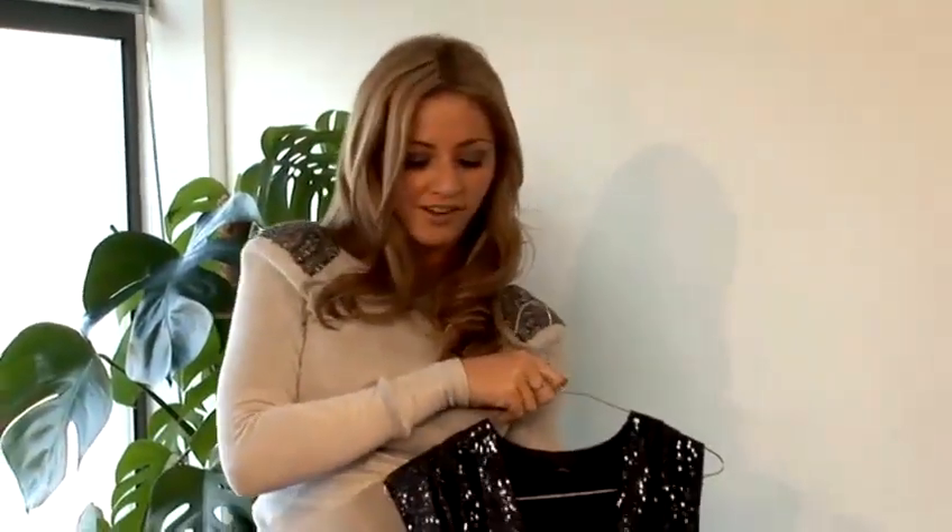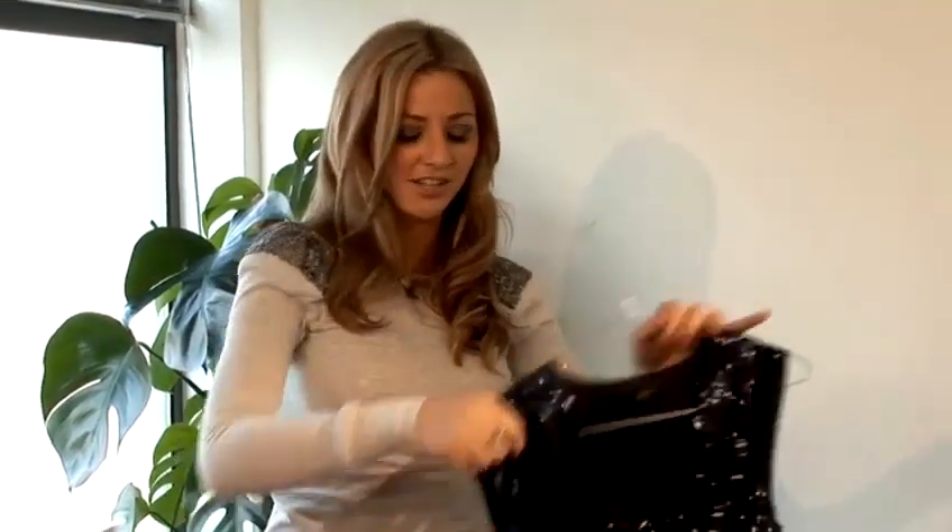I would wear a pair of very large heels like Cheryl does, and I would have hair big and wavy — the bigger the better, just like Cheryl likes it.